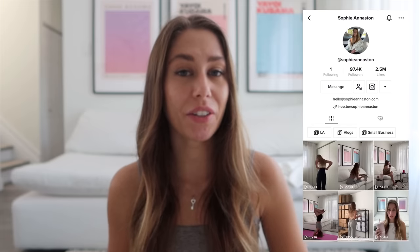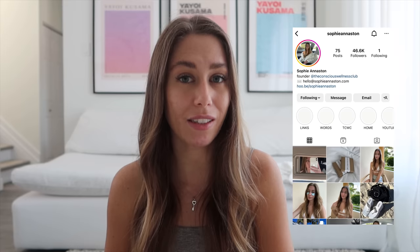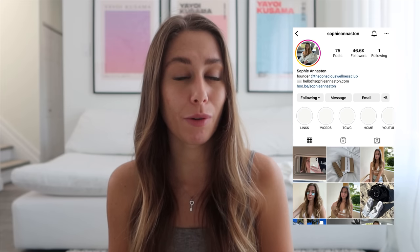Hi you guys, welcome back to my channel. If you're new here, my name is Sophie. This is part two of my bikini haul series. Part one was posted just a few minutes before this one and it's linked down below. For reference, in case you missed that video, I am five foot four, I wear US size two or an extra small, and I do have a quite petite frame.